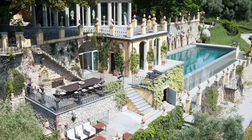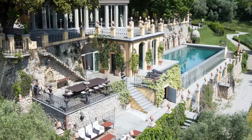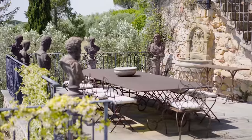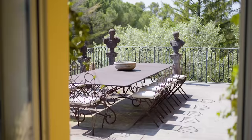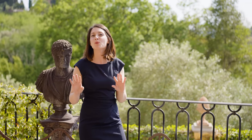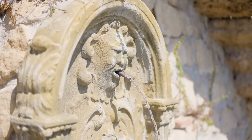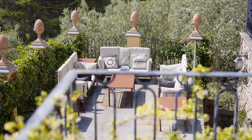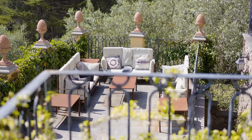Opposite to the pool area is an external dining area that can seat up to 18 people. This part of the villa has a southwest exposure so you can enjoy al fresco meals or a nice aperitivo with the most beautiful sunsets. This area is embellished by a fountain and right below is another terrace with a cozy lounge area.